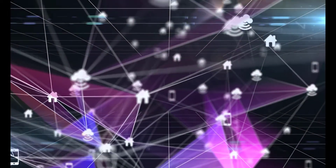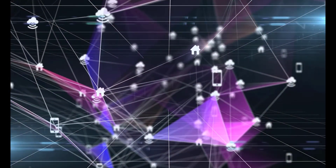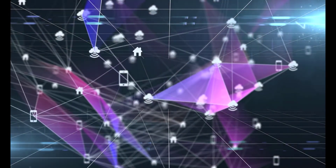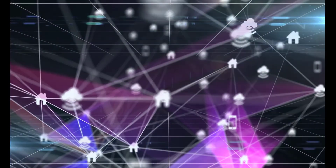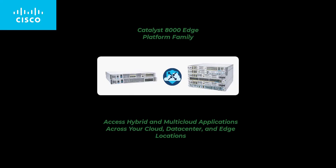The enterprise network is evolving. Traditional WAN infrastructure is unable to keep up with the demands of today's business requirements. We must provide secure connections for our remote workforce and IoT devices. Businesses are offloading workloads to the cloud and rely heavily on SaaS applications daily. IT teams require centralized management and control from a single pane of glass. It is definitely a multi-cloud world. Whether you're accessing data from the cloud, data center, or branch office, the Catalyst 8000 Edge Platform family will keep you connected no matter where you are in the world.